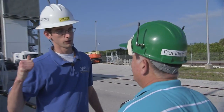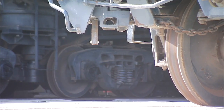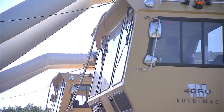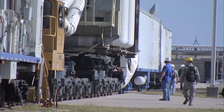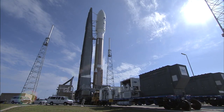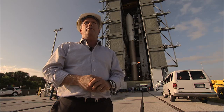We're getting ready to roll. The team confirms readiness over comms — all positions reporting in. That's what it's like to roll the rocket to the pad.